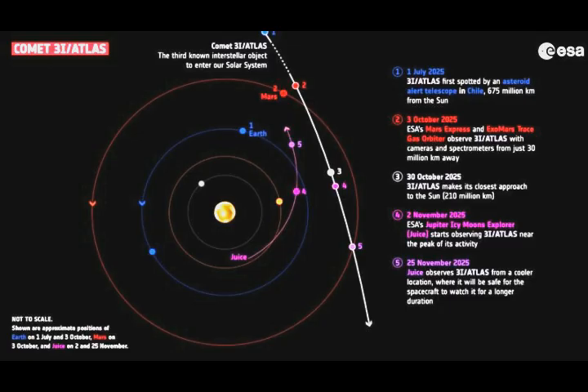Between November 2nd and 25th, ESA's Jupiter Icy Moon Explorer JUICE will be observing the comet with various instruments. Because JUICE views 3i Atlas shortly after its closest approach to the Sun, it's likely to have the best view of the comet in a very active state — with a bright halo around its nucleus and a long tail stretching out behind it. However, we won't be expecting to receive that data until February of next year.